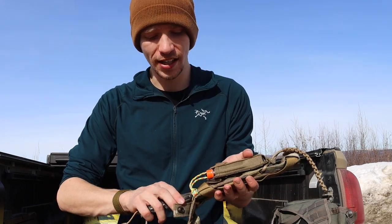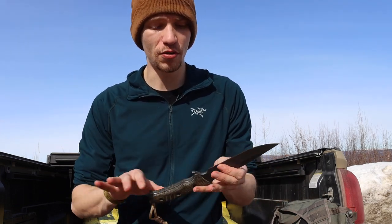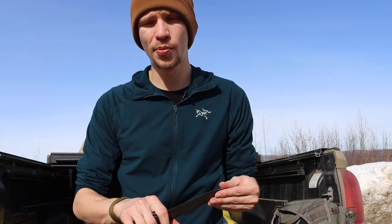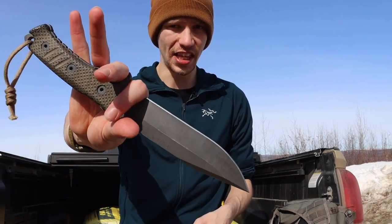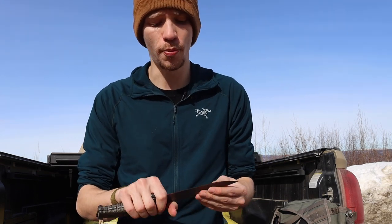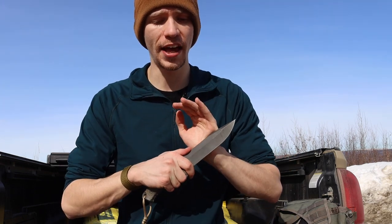Moving into survival blades — the bread and butter of this channel — it wouldn't be right to talk about knives that give you fizz without talking about the Pacific. I won't spend too long on it because it gets a ton of air time, but it checks so many boxes for me. It's super durable, super tanky, and super useful. Similar to the BRK Bushcrafter, it's not a perfect fit for everyone, but the CRK Pacific is my go-to survival knife. It's what I choose, it's what I know, and I have a lot of experience with it.